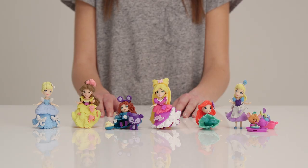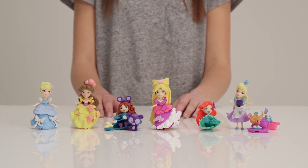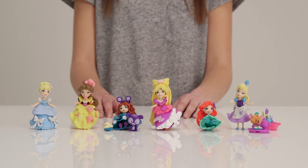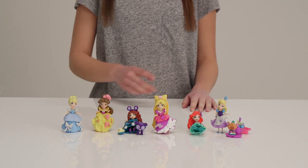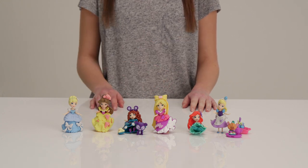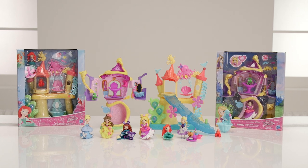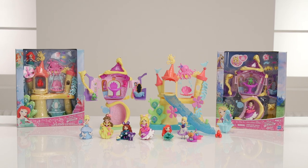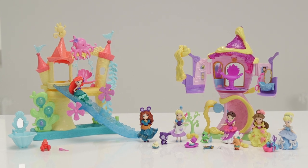Collect your favourite princesses with Disney Princess Little Kingdom: Cinderella, Belle, Merida, Rapunzel and Ariel. To visit the Disney Princess Hub on our website, roll your mouse over the screen and click on the info button in the top right hand corner. We hope you've loved this Argos unboxing with the Disney Princess Little Kingdom, Ariel's Sea Castle and Rapunzel's Styling Tower. We know you'll love them and have hours of magical fun.